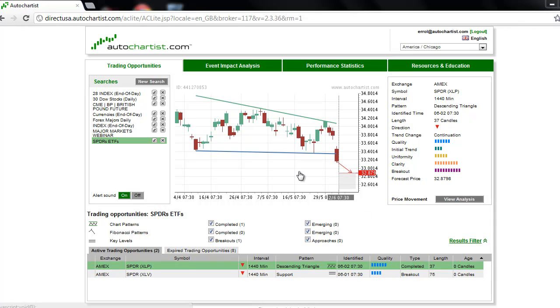This is James Heierczyk with today's AutoChartist Stocks to Watch for Monday, June 4, 2012.